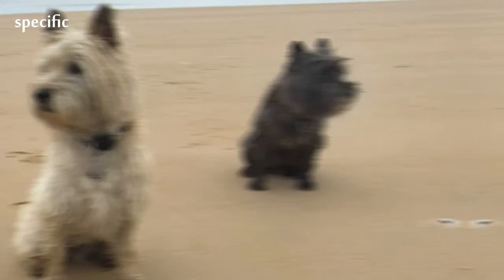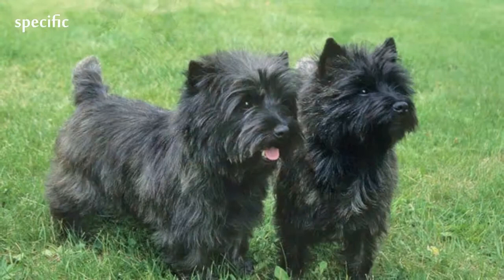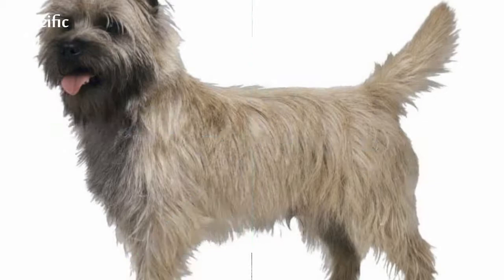Cairn Terriers exist happily in an apartment if sufficiently exercised. They are very active indoors and suffice even without a yard. Daily walks help keep Cairn Terriers happy and healthy. Cairn Terriers are strongly recommended to be kept on leash when not in the yard for their safety and wellbeing.